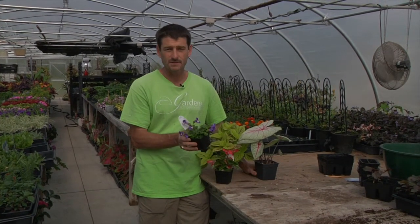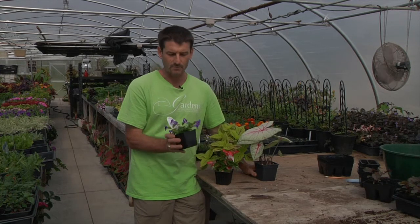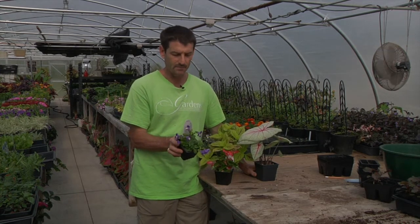Trailing torenia — I love the torenia as it spills over the pot with that beautiful blue flower. This is Catalina Midnight Blue.